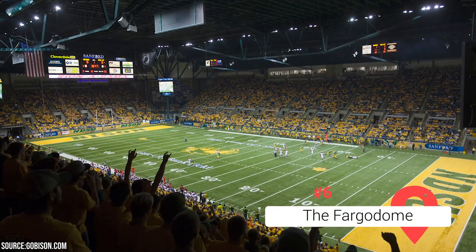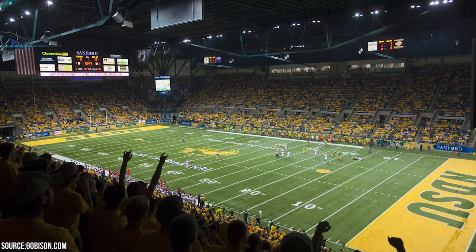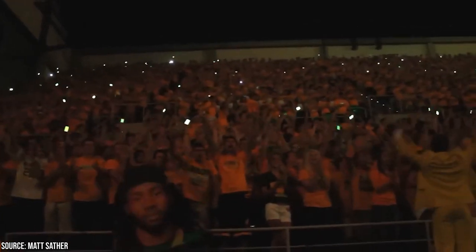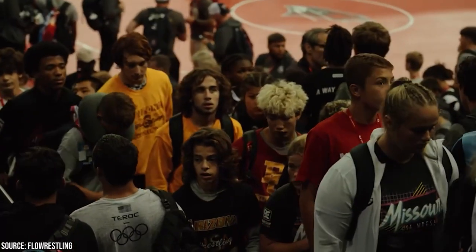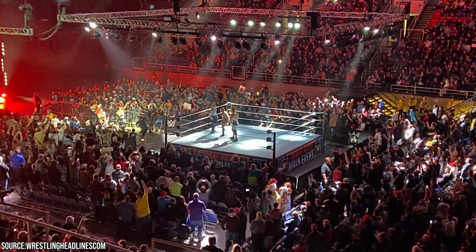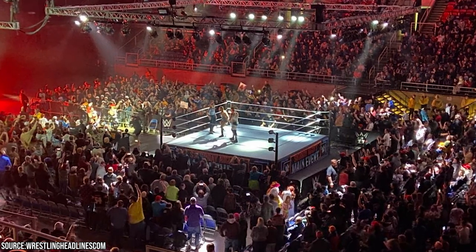The Fargo Dome is a premier event venue that attracts visitors from near and far. From high-energy concerts featuring renowned artists to thrilling sporting events, trade shows, and theatrical performances, there's always something happening at the Fargo Dome. The venue has played host to major concerts by international stars, NCAA sporting events, professional wrestling matches, and even monster truck rallies. It also boasts state-of-the-art facilities with spacious seating, excellent acoustics, and modern amenities that ensure an immersive and memorable event experience. Situated near major highways and close to hotels, restaurants, and shopping centers, it offers convenience and accessibility.